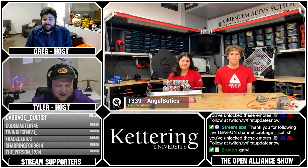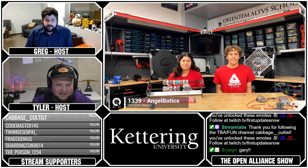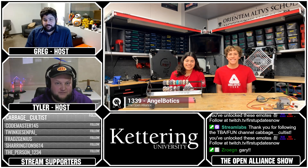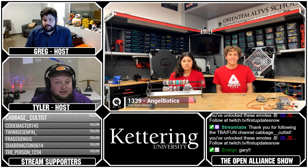Welcome back. Another fantastic team. Here we have 1339 Angel Botics — one of my favorite teams from last year — discussing and showing off their robot and their team, of course coming out of Denver, Colorado. Thank you so much for joining us. While the two of you introduce yourselves, let us know what you're doing on the team, and we can't wait to talk about some of the different cool aspects of Angel Botics going on this year.